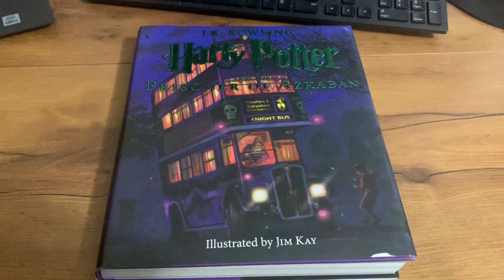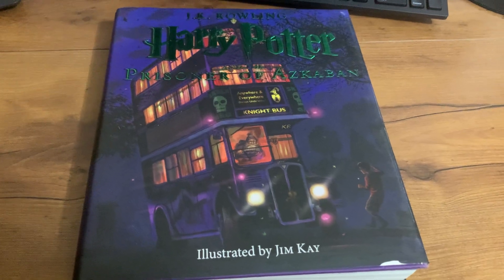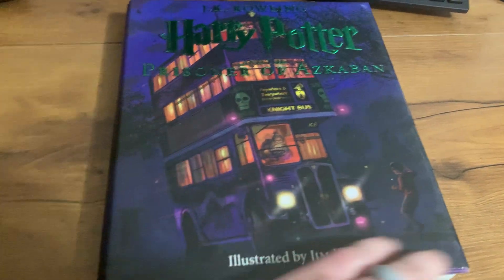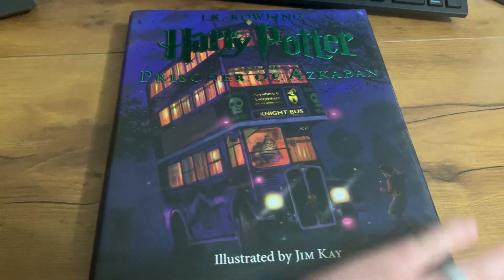Hey, today I'm reviewing the Harry Potter book Prisoner of Azkaban. This is book number three, and this is the illustrative version. I just really like the cover.